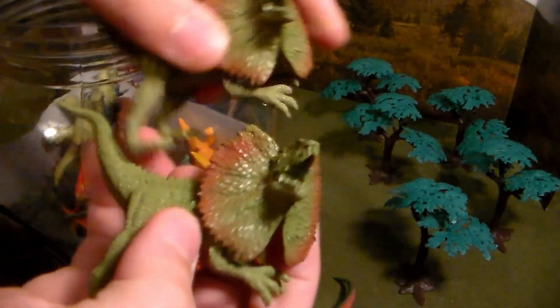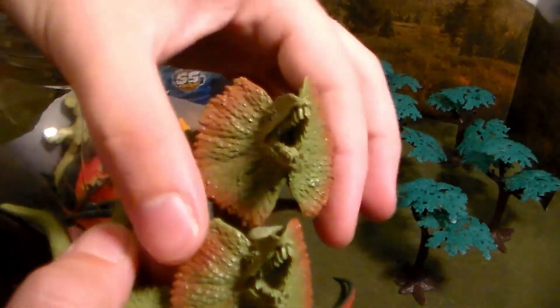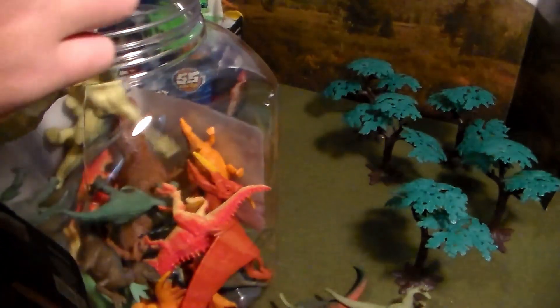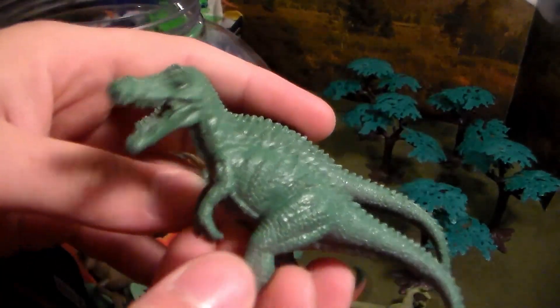Next up we have a brown and green dilophosaurus. Remember, dilophosaurs were way bigger than this — about the size of an allosaurus — and they did not have a frill or spit venom, but still a very beautiful dinosaur. Next up we have something that looks like a baryonyx and spinosaurus put together — it's a Suchomimus.